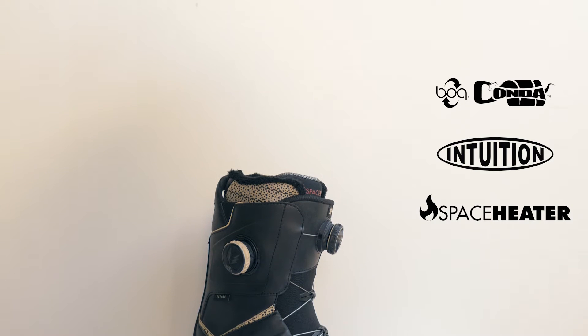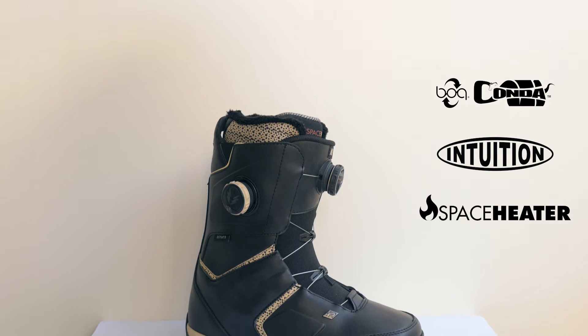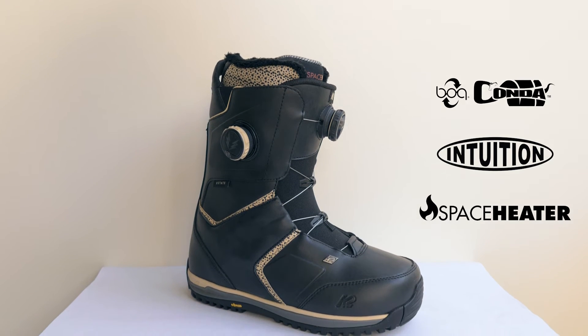The Estate boot is an all-new boot in the women's collection. We're super excited about it and it's all focused on comfort, which sounds strange because it's a high-end model that you would think would be focused on performance — but comfort is performance. It all starts with our Space Heater liner that's got a heat-reflective material that bounces your body heat back at you, so it stays warmer longer.